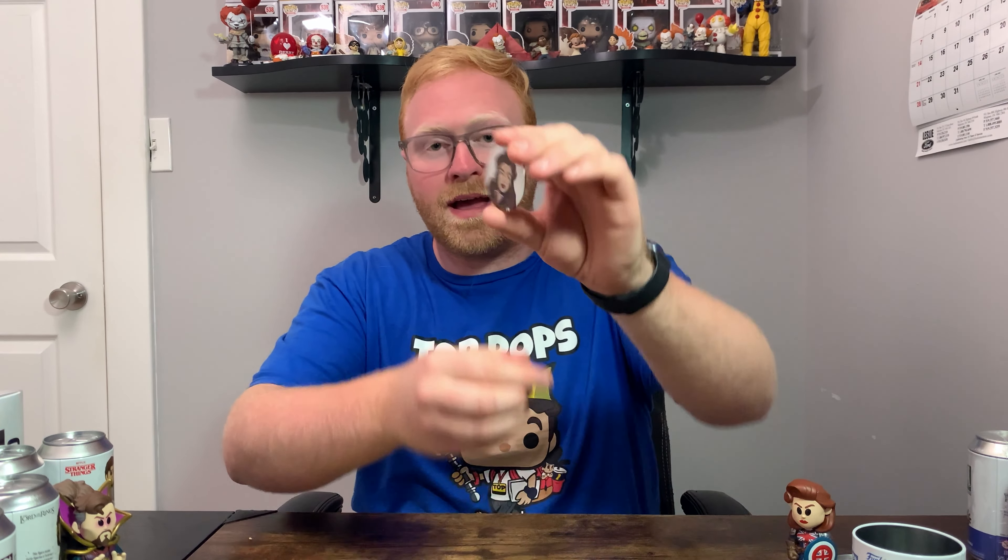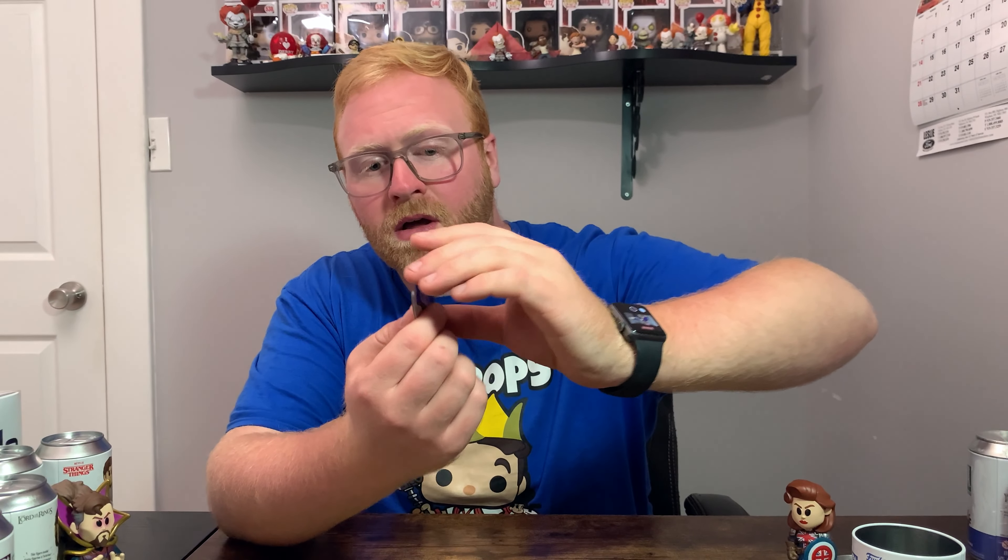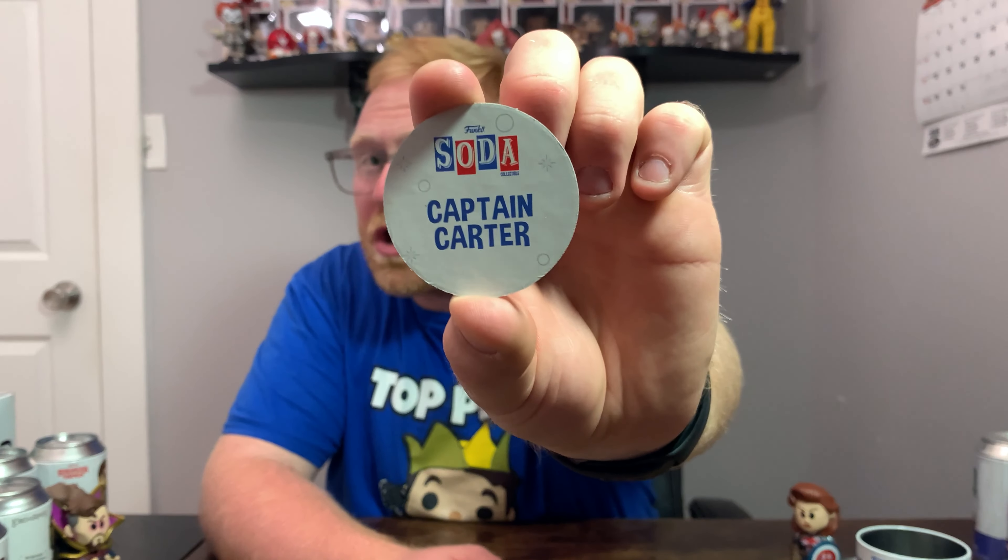Now getting into the sealed Funko Sodas — I don't really have high hopes for chases but you never know. First up is Captain Carter. Let's find out if we've got the chase or not. Checking the pog — yeah, this is the common Captain Carter. The artwork is on one side and it says Captain Carter on the other — not limited.